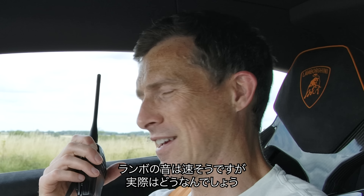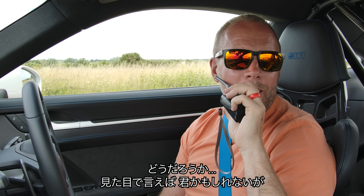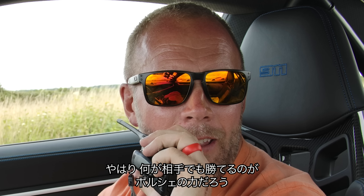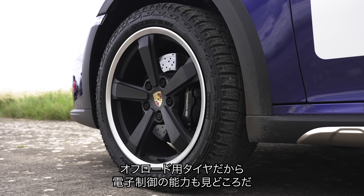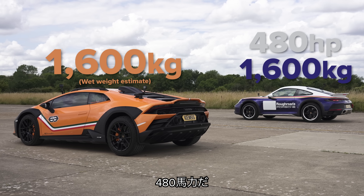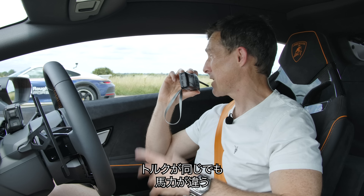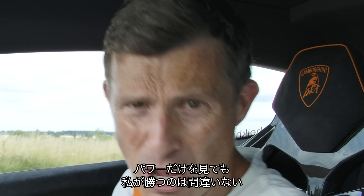This sounds faster — now we'll find out if it actually is. What's your money on? Just sitting here the Lamborghini looks faster, but this is a Porsche and it does really weird things — beats cars it shouldn't. But we are on knobbly tyres, so it'll be good to see which control system figures it out quickest. We're about the same weight, but I've got 130 horsepower more and similar torque. I think I'm going to win on power alone.